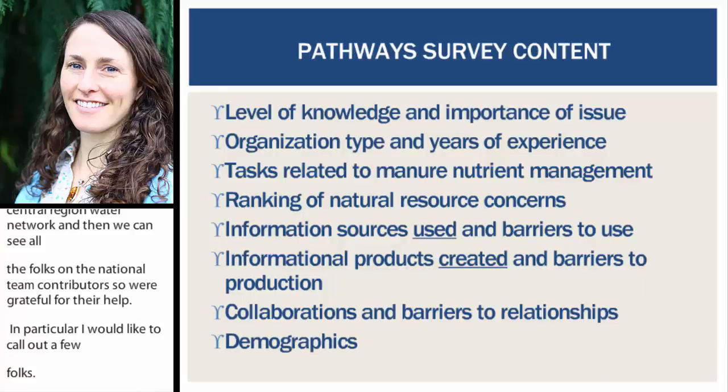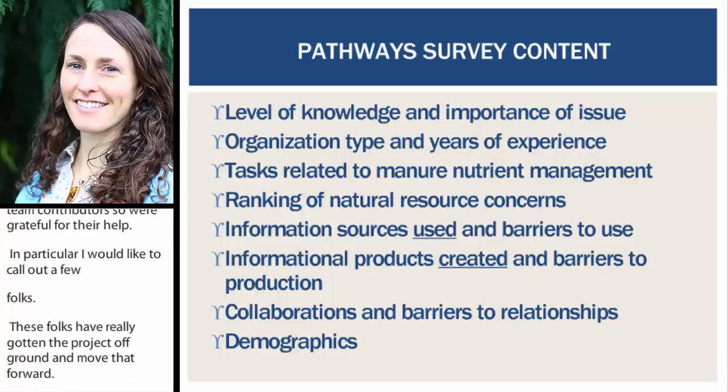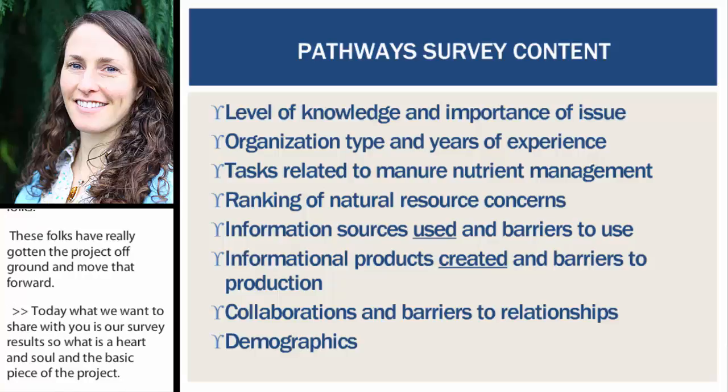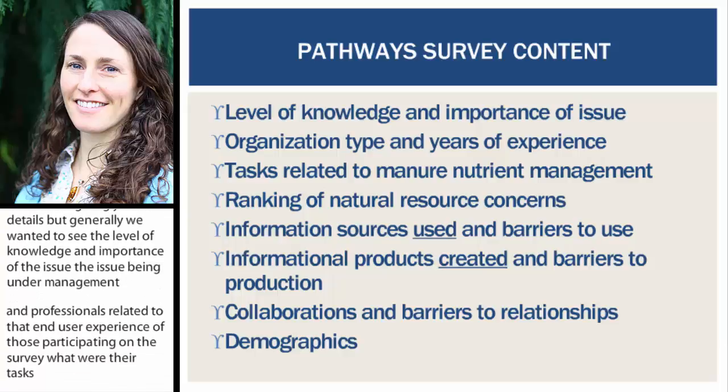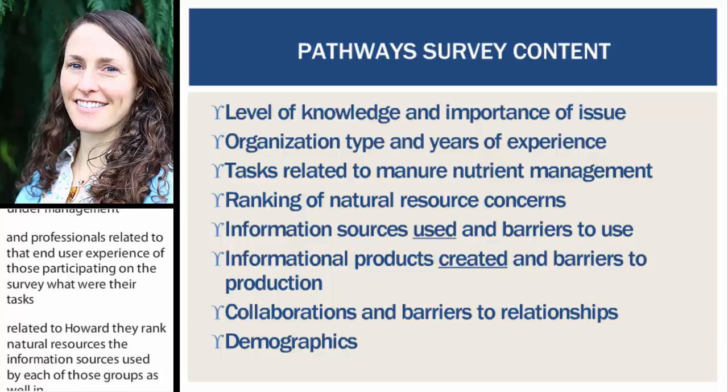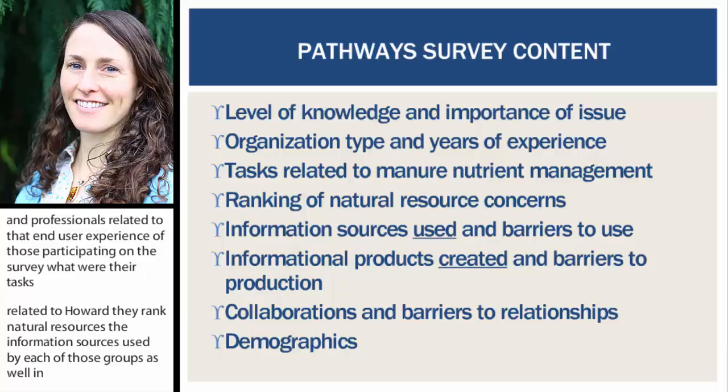What we want to share today are our survey results — the heart and soul of this project. In the survey, we were looking for: the level of knowledge and importance of the issue of nutrient management; organization type and years of experience of participants; tasks related to nutrient management; how they would rank natural resource concerns; information sources used by each group; barriers to that use; projects created and barriers to production; who they used as collaborators and barriers to those relationships; and demographics.